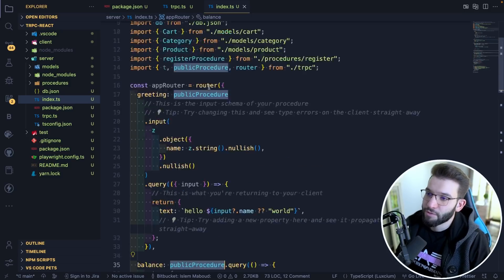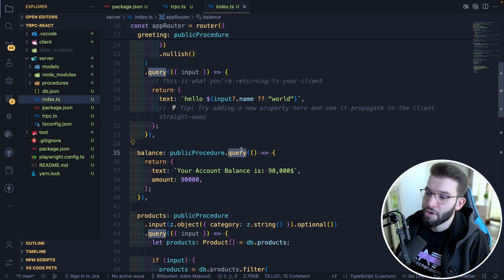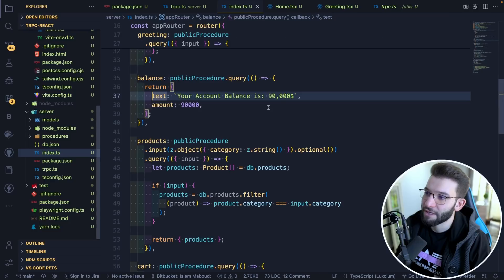You do public procedure, which you import from your tRPC initialization object. You do a query, which is the same thing as a GET request. The query takes a callback, and whatever object you return from it is the response for your query or your procedure. On the client side, you use the tRPC instance, access the method, and call use query — which is actually backed by the React Query library. tRPC uses React Query behind the scenes to manage queries, mutations, subscriptions, and so on. It's one of the best React libraries for fetching data, caching data, and manipulating it in your front-end code. You can access the data, handle errors, and do all those things with the same React Query API.